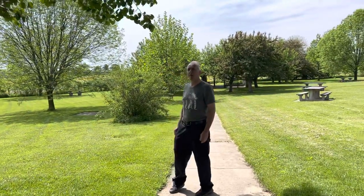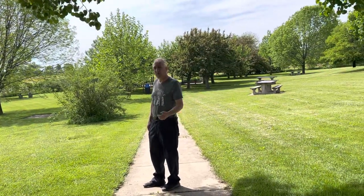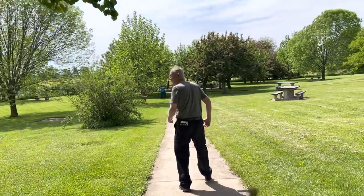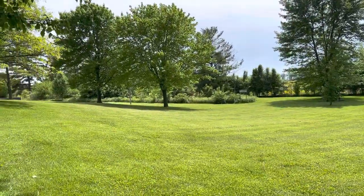Hello everybody, we're here at the Liston I-74 eastbound rest area stop. It's small and beautifully landscaped — I thought it would make a nice image.